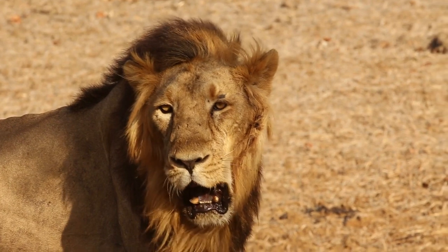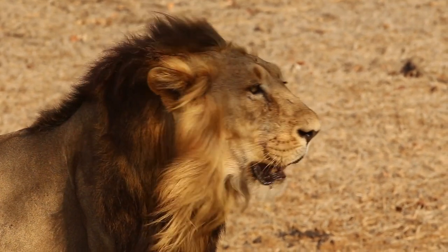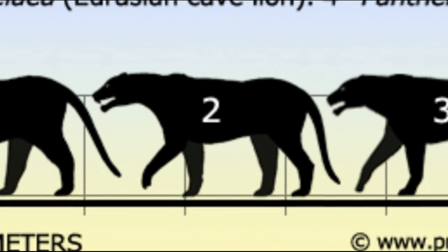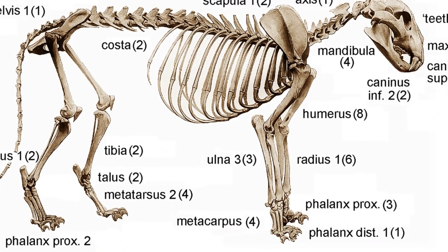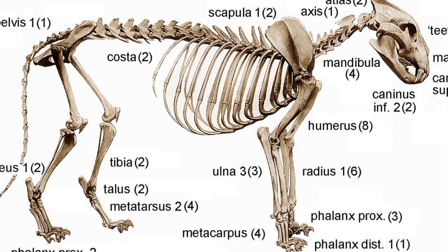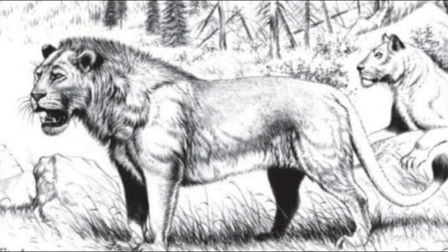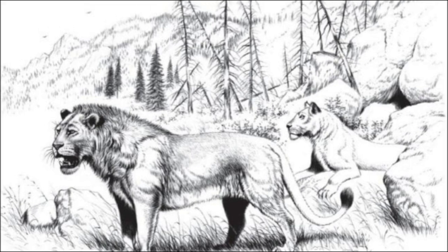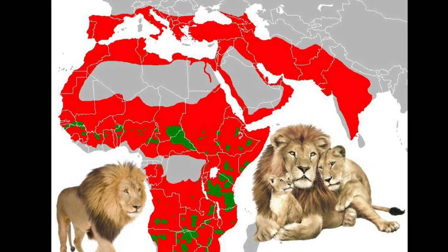The European lion closely resembled its modern-day relative the African lion, with a muscular build, a large head adorned with a magnificent mane, and sharp canines designed for hunting. The size of the European lion varied, with males typically being larger than females. A skeleton of an adult male found in 1985 near Siegsdorf in Germany had a shoulder height of around 1.2 meters and a head-to-body length of 2.1 meters without the tail — similar to a very large modern lion. The European lion once inhabited a vast range across Europe, from the British Isles to the Balkans and as far east as Russia.